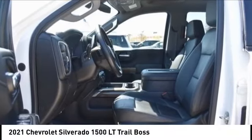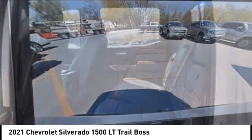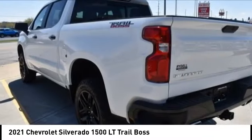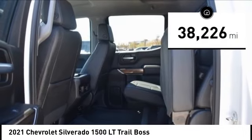Come test drive the 2021 Silverado 1500. The Chevy Silverado 1500 has the lowest cost of ownership of any full-size pickup. This vehicle has less than 40,000 miles.